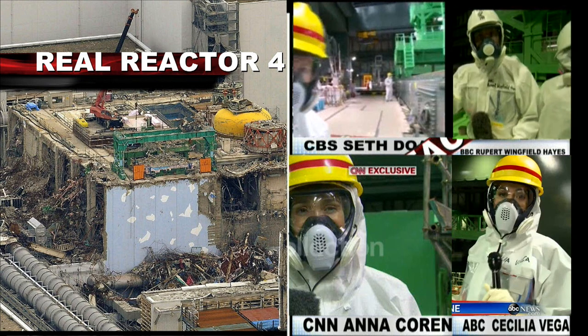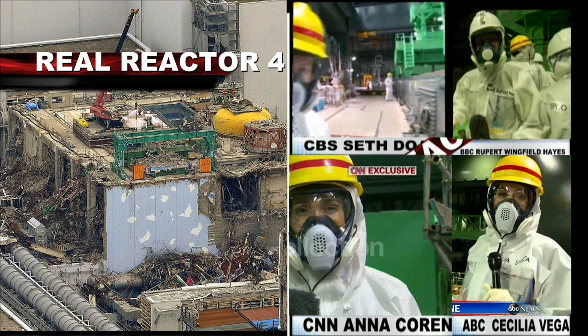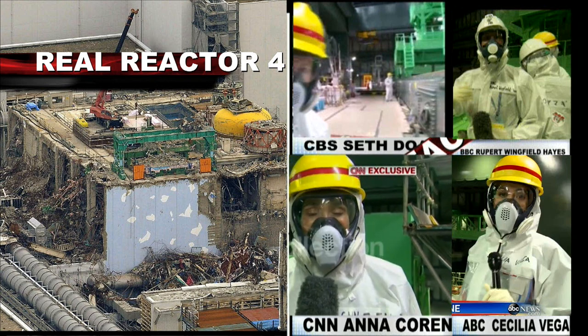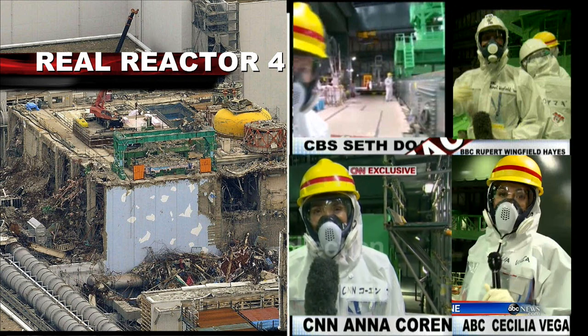What I'm standing on is the top of what used to be reactor building number 4. The whole of this building was blown apart by a huge explosion. We are here inside reactor 4 at the Fukushima Daiichi nuclear power plant, which was severely crippled during the earthquake and tsunami of 2011.